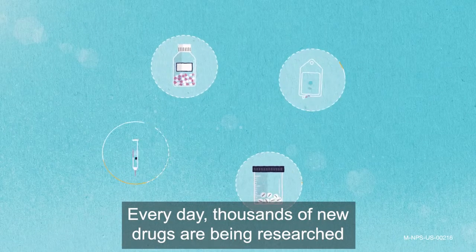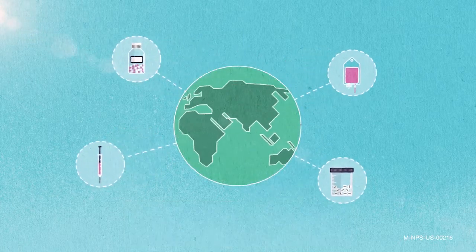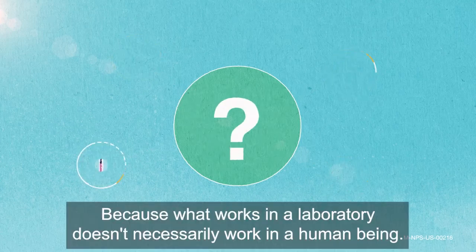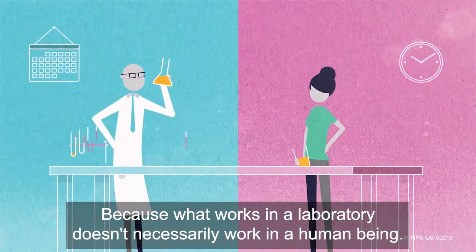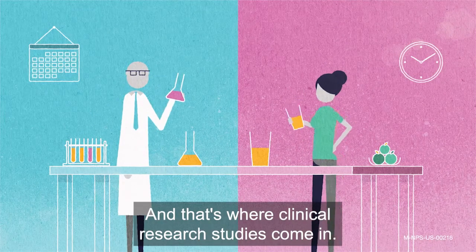Every day, thousands of new drugs are being researched and developed by scientists around the world. But only a few will ever be approved. Why? Because what works in a laboratory doesn't necessarily work in a human being. And that's where clinical research studies come in.